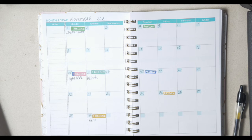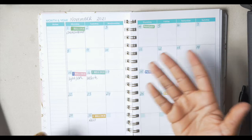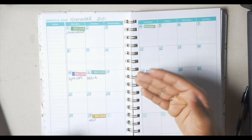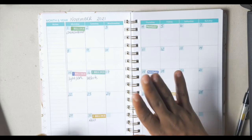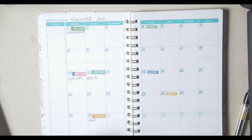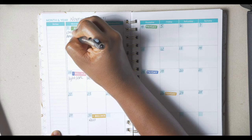Another expense that comes out every month is Amazon Prime. For some people you wouldn't include subscriptions, but if you pay for Netflix, Hulu, or anything like that, you want to add that in because it's consistent. For us it's Amazon — we order a lot off of Amazon, so Prime is necessary. Our Amazon Prime also comes out on the first of the month, so I'm going to put Amazon on the first.